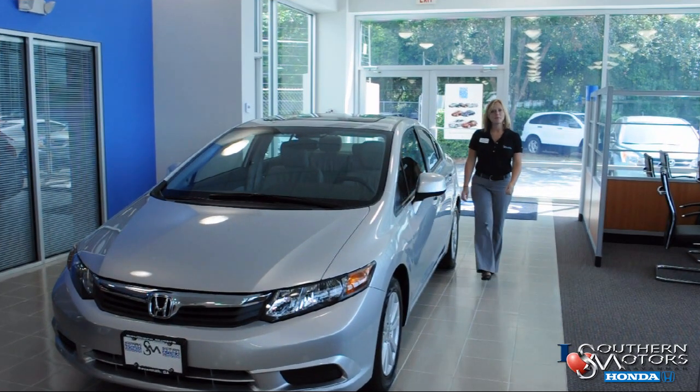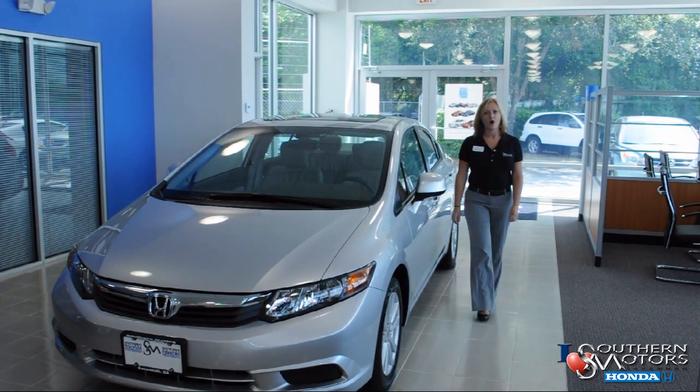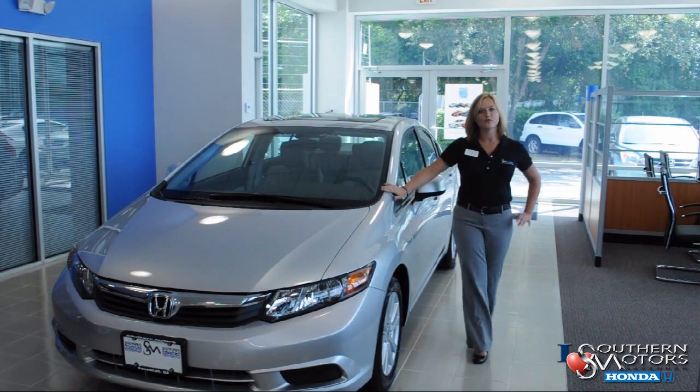Hi, my name is Kristina and I'm here at Southern Motors to tell you about the all-new, redesigned 2012 Honda Civic.